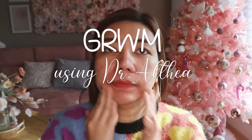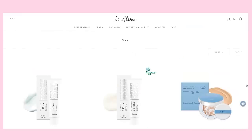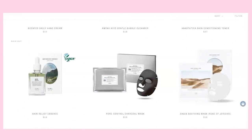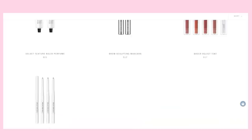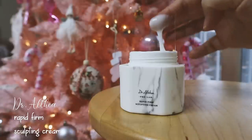Hi angels! I'm going to do a quick get ready with me using Dr. Althea products and just a quick introduction about the brand. It has the word 'doctor' which represents the research and expertise in the product development process. Althea is the national flower of South Korea and represents the country that inspires the approach to skincare and cosmetics. Dr. Althea has both skincare and makeup products.